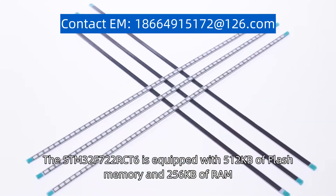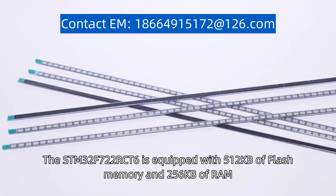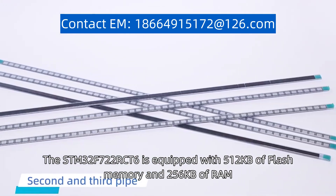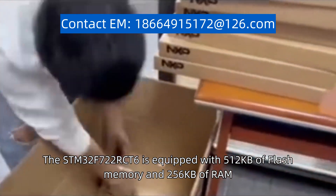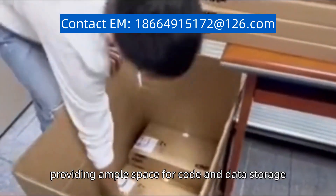The STM32F722RCT6 is equipped with 512 kilobytes of flash memory and 256 kilobytes of RAM, providing ample space for code and data storage.